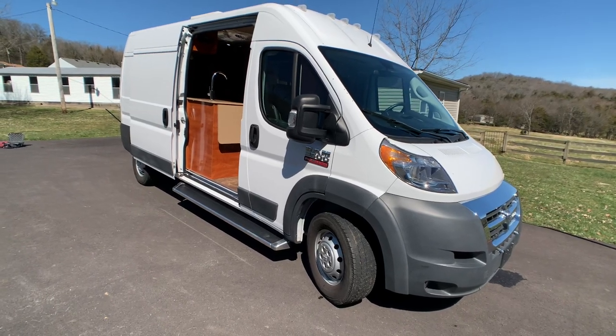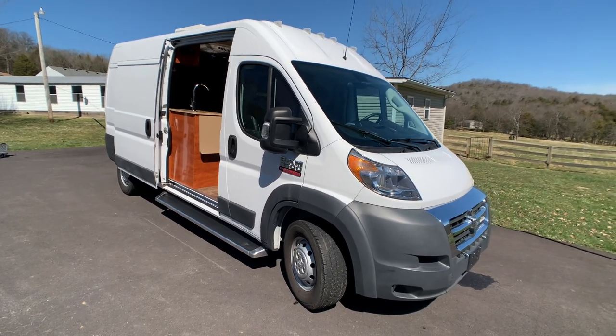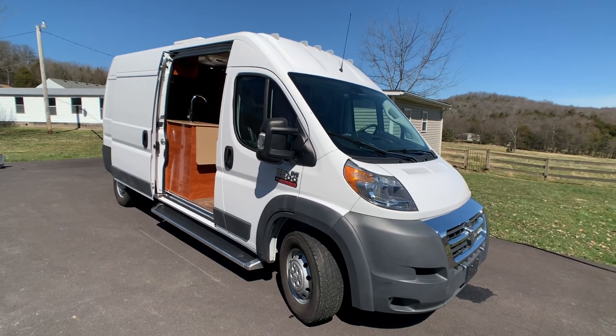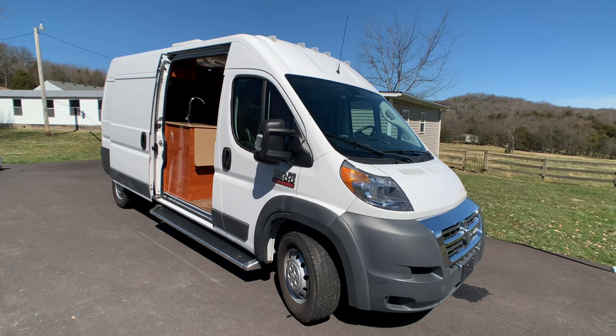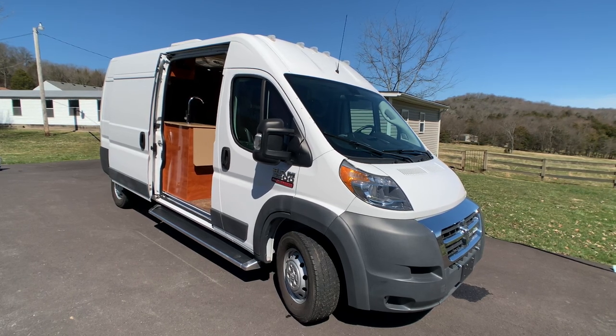Brian here with HelpSellMyRV.com out of Louisville, Kentucky, where all RVs are for sale by owner. I'm going to do a walk around on this beautiful 2017 Dodge Ram ProMaster 3500 Class B Conversion Camper Van.